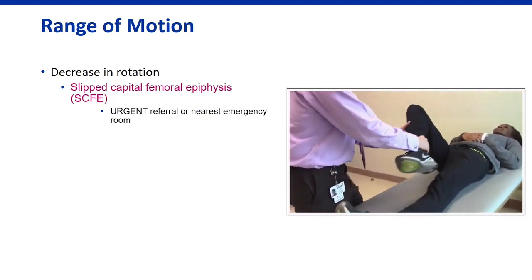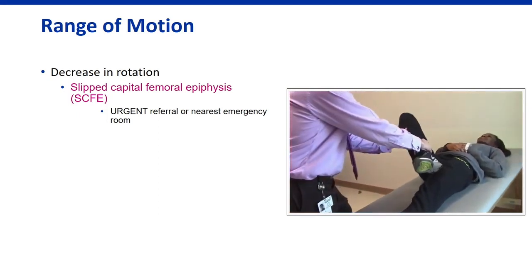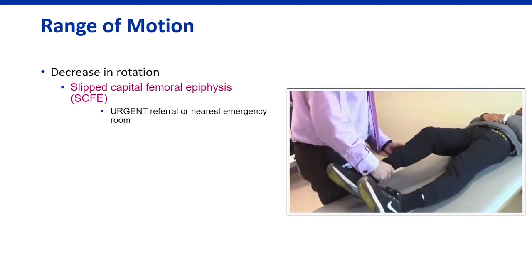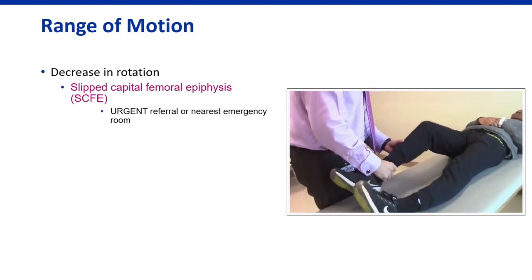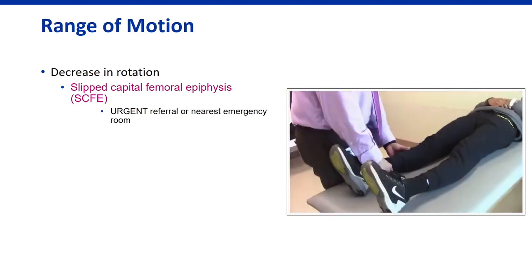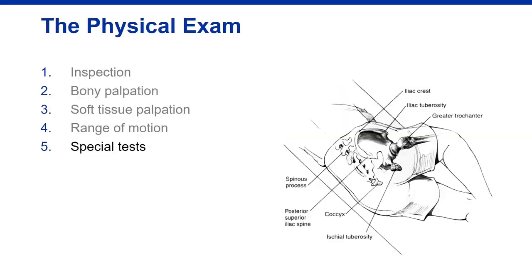Slipped capital femoral epiphysis is something no one wants to miss. The classic clinical exam finding is obligate external rotation — when you flex the hip, it automatically externally rotates. This should be considered diagnostic of SCFE until proven otherwise with radiographs. When you identify a SCFE, it is an urgent referral — at minimum a phone call to your orthopedic surgeon or an emergency room visit — because early treatment can prevent long-term sequelae.